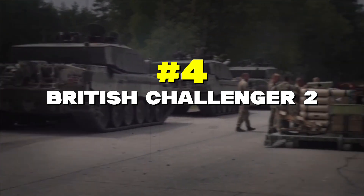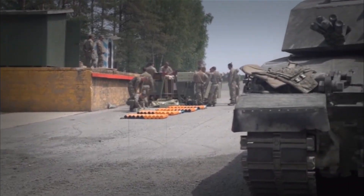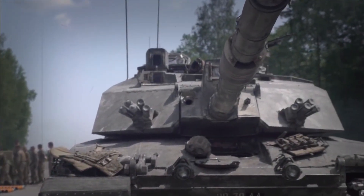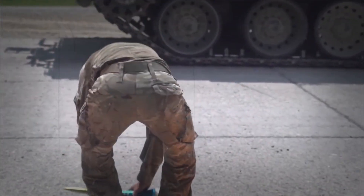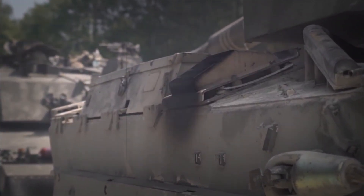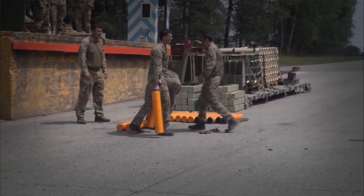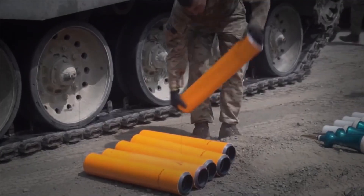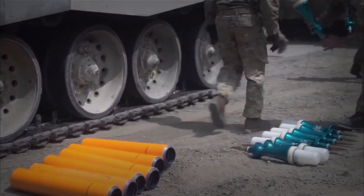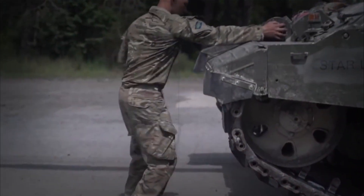Number 4: British Challenger 2. The Challenger 2 is like the tank version of a sniper rifle — it holds the record for the longest distance tank kill in history. Its special gun is different from other tanks because it has rifling, spiral grooves inside the barrel, making it super accurate. This tank is also famous for being really tough: its special Chobham armor is like having multiple layers of the strongest materials all working together to protect the crew. It might not be the fastest tank, but it's one of the most reliable ones ever made.